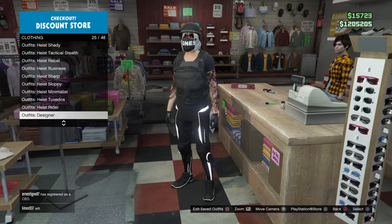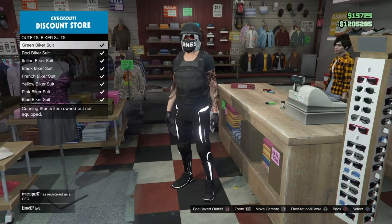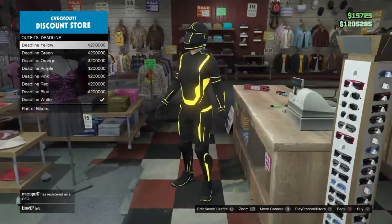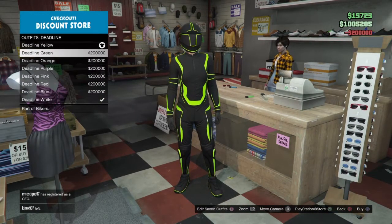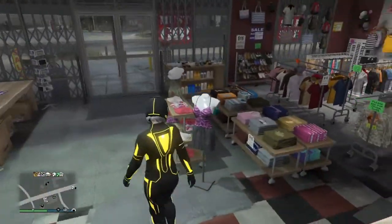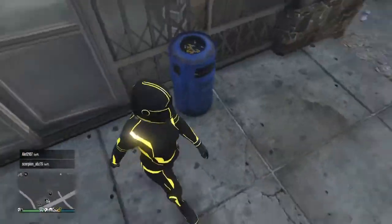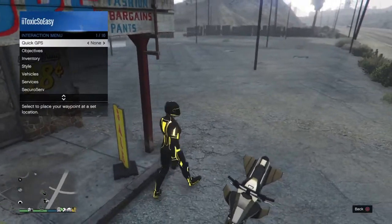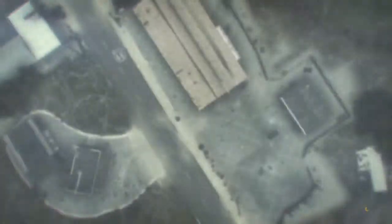Go down to the deadline suit — not biker suit, deadline. You can pick any one you want. For this outfit you need $300,000 total: you need to buy the suit which is $200,000, and then hold your interaction menu to change appearance for $100,000.